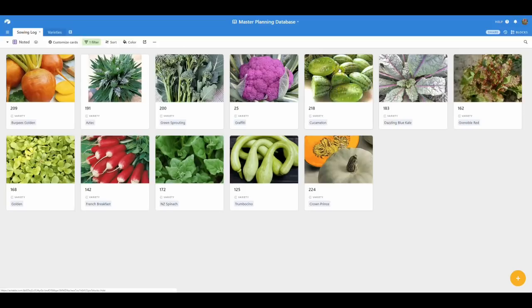Cucamelons — everybody loves these in salad mixes. They're incredibly prolific. We grow them in hanging baskets and they just hang down with dozens and dozens of little thumb-sized lemony cucumber-like fruits. Dazzling blue kale is one I'm particularly excited about — it looks really nice, it's extra nutritious because of the purple in the stems, and it's effectively a bit like cavalo nero but the leaves are just a little bit bigger and really prolific in summer.